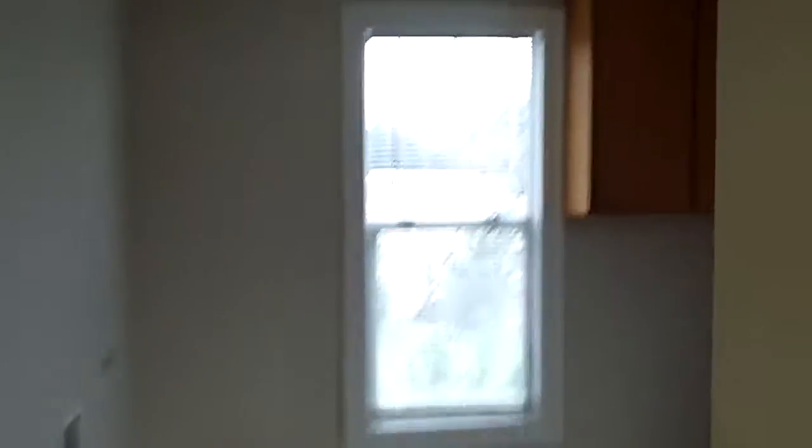On the main floor is also the utility room, which has an extra fridge and place for the washer and dryer.